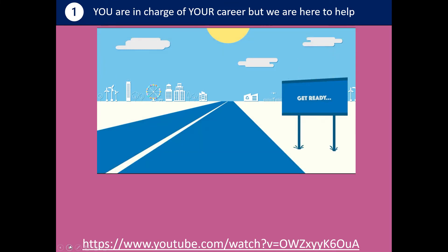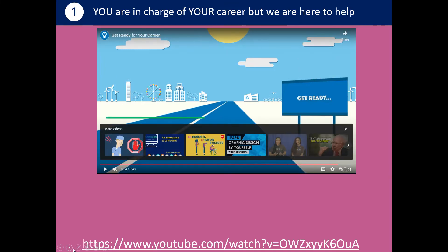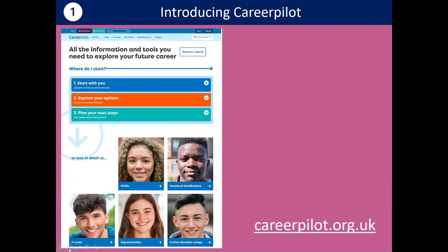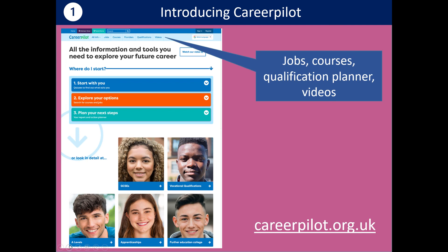Hopefully from that video you can see the key things you can be doing to plan your future career. What we're going to do in this session is show you how you can do some of these things through the CareerPilot website. This is CareerPilot — if you haven't seen it before, it's a one-stop careers website that's free for you to use until you're 20. In this top blue bar there are what we call our popular tools. You can look at information about jobs, search for courses, put your qualifications on a ladder.